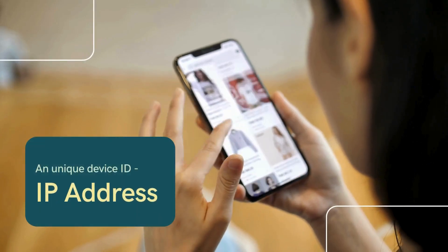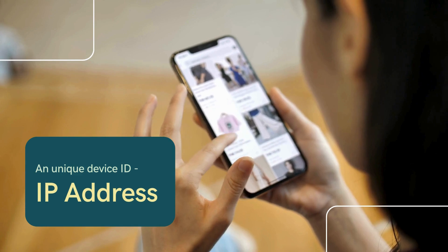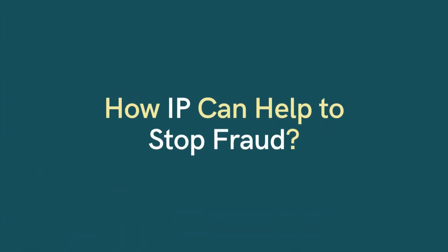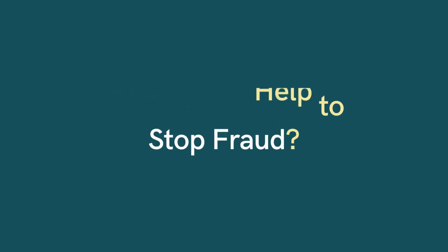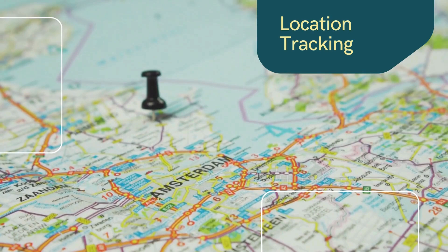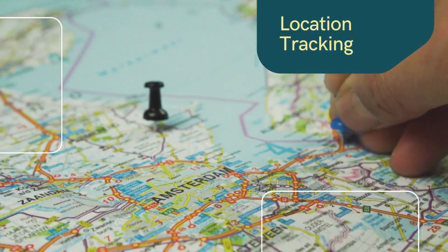Every time you go online, your device is given an IP address — a unique ID for a particular device at that point in time. IP addresses reveal the geographic location of a device. If the IP location doesn't match the billing address, it could be a red flag.